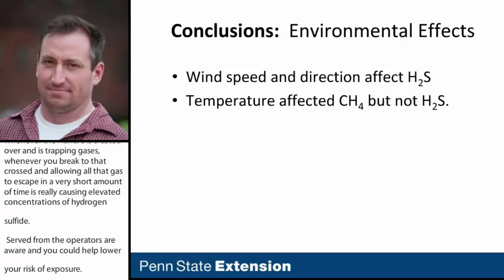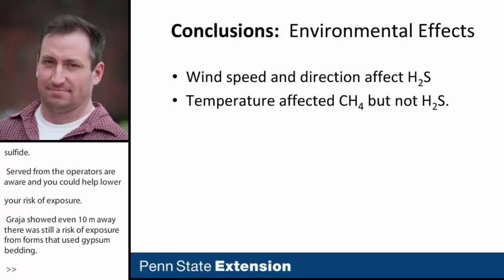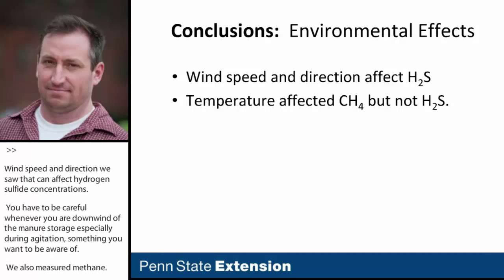Wind speed and direction can affect hydrogen sulfide concentrations — you have to be careful whenever you're downwind of a manure storage, especially during agitation. We also measured methane: temperature affected methane concentrations, but temperature did not seem to affect hydrogen sulfide concentrations. We measured farms during both fall and spring hauling events, and hydrogen sulfide levels were pretty consistent.